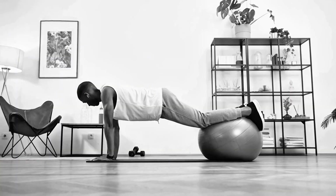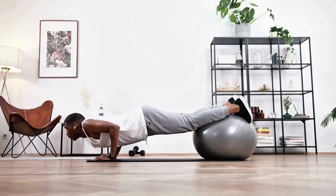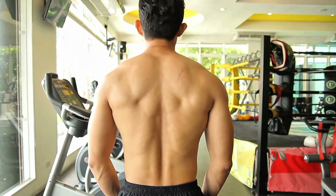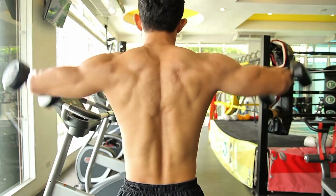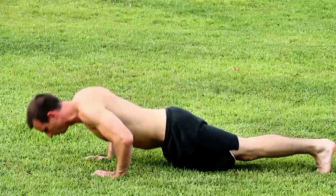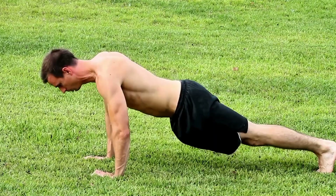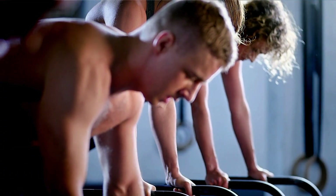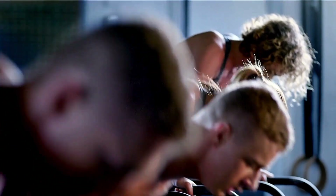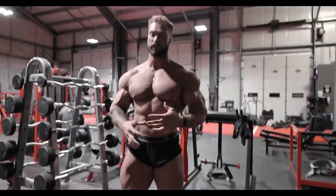In untrained individuals, body weight is heavy enough to create meaningful tension, especially during the first few weeks. Many beginners report visible improvements in muscle tone, particularly in the chest, triceps, and front delts. However, the body adapts quickly. For anyone with moderate training experience, 100 push-ups broken into sets — say four sets of 25 — will be submaximal and unlikely to induce further growth.